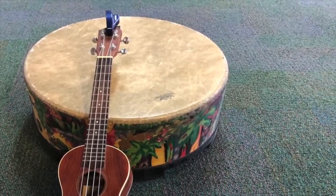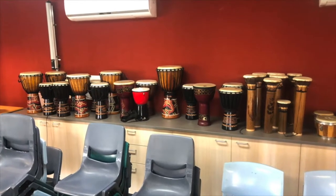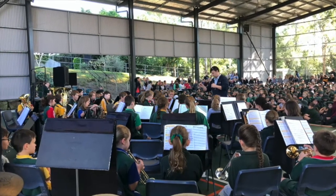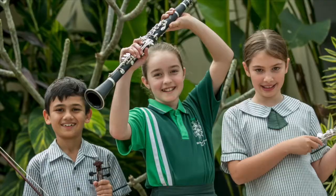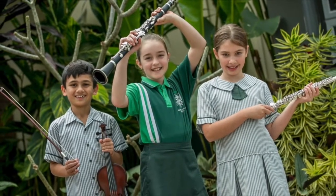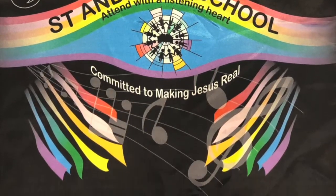The choirs lead the singing during whole school masses, perform at the school fair, perform each semester for parents, and participate in the Queensland Catholic School Music Festival each year. Also in this creative precinct we have two instrumental music teachers offering extracurricular lessons. One manages the junior and senior band, who also participate in the music festival and rehearse before school. The other instructs the strings and guitar program.